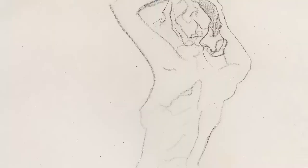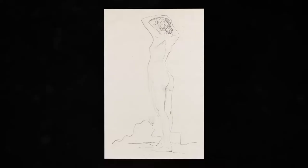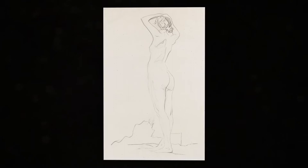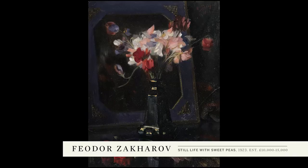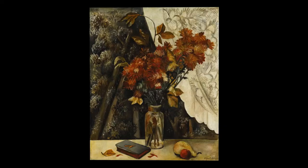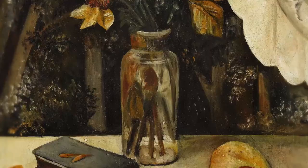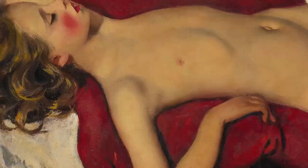Valentin Serov's line drawing of a nude is offered at auction for the very first time. The majority of Serov's nude sketches from this period are now in major Russian museums. The lots offered now for sale must have had a special significance to Bakhmitev's family, as they chose to retain them when the rest of the collection was donated in 1972 to the Metropolitan Museum of Art in New York City.